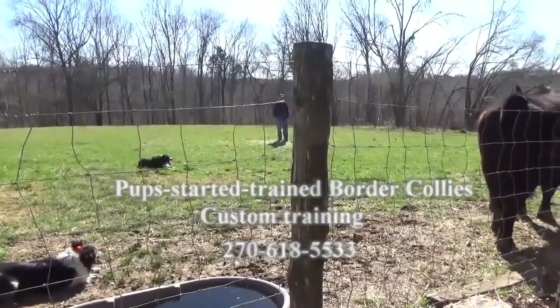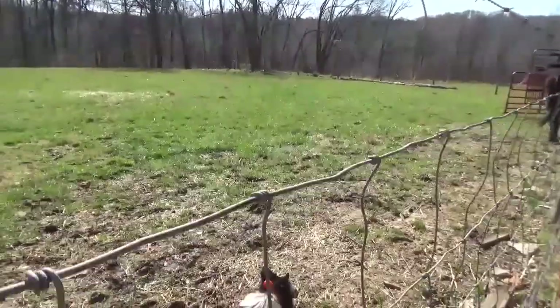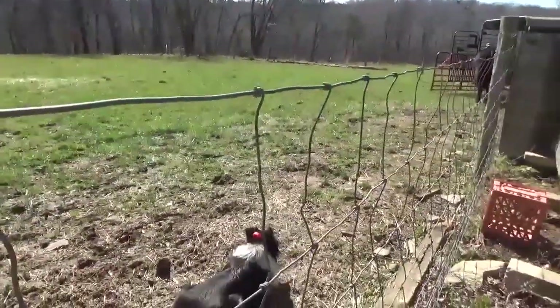It took a while for the dogs to get this bull out of the field and up against the fence. He gave them plenty of trouble, but he finally decided they weren't going away and decided to load.